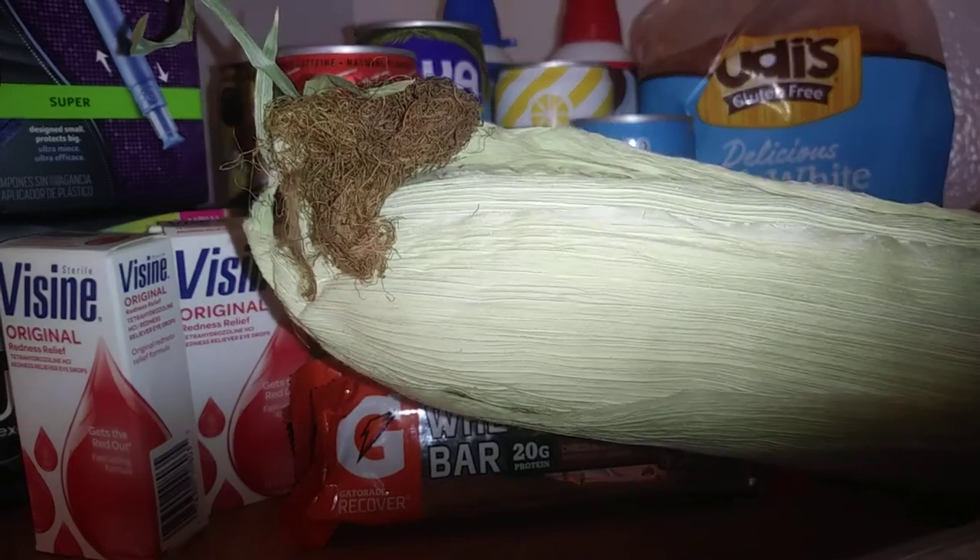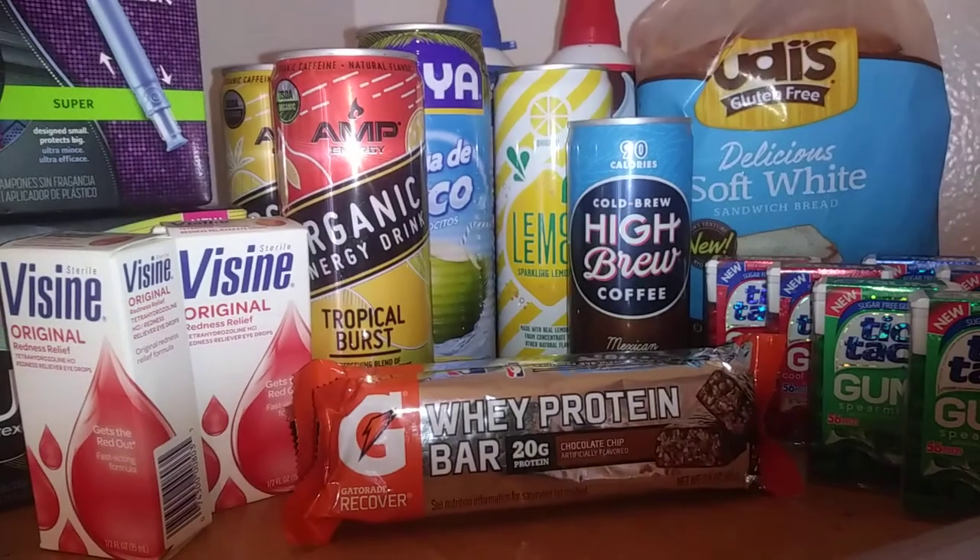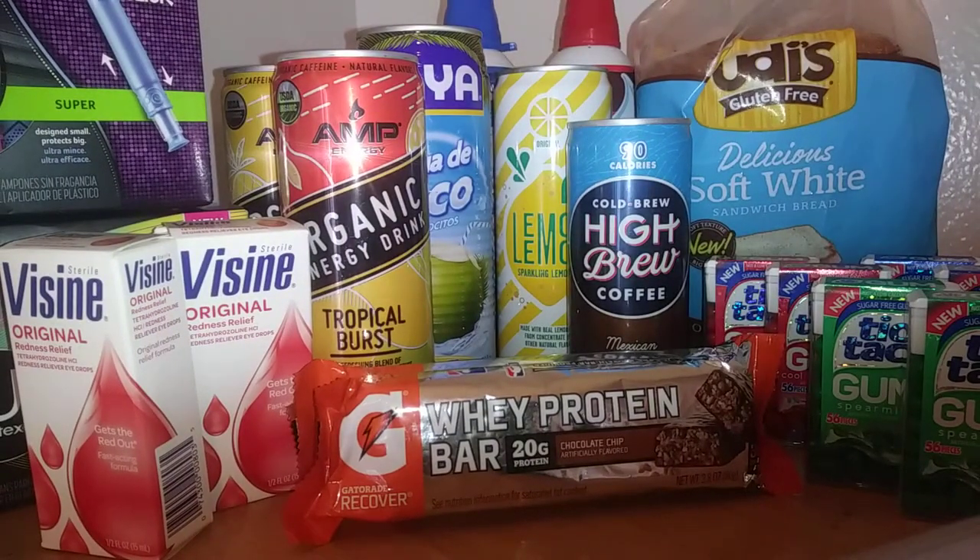First we have the corn — it was 25 cents at Walmart. I got back 25 cents on Ibotta, making it free.